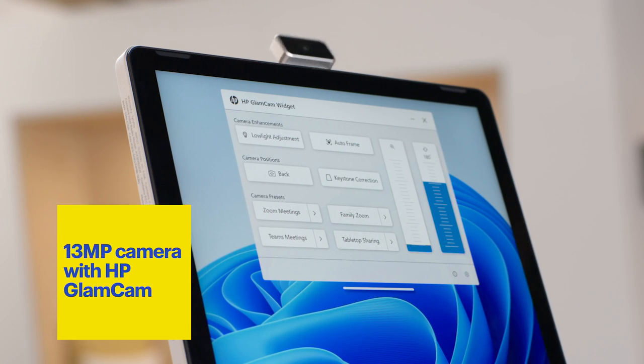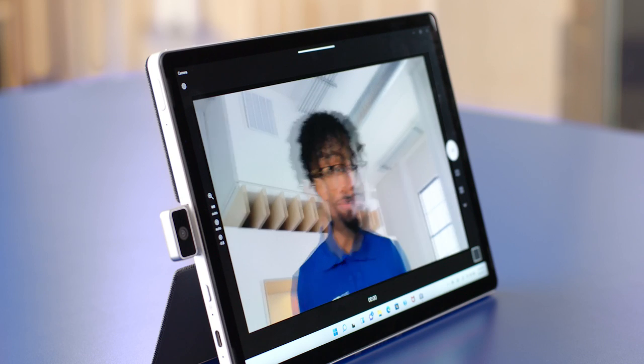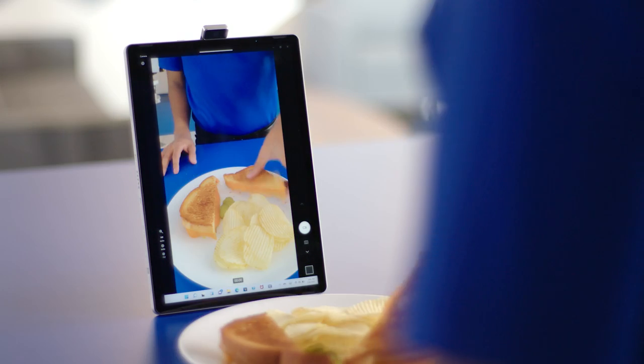This tablet has a 13 megapixel camera with HP Glam Cam. What I really like about Glam Cam is it keeps you centered and focused even if you're moving around, and you get different presets for low light or video call options.